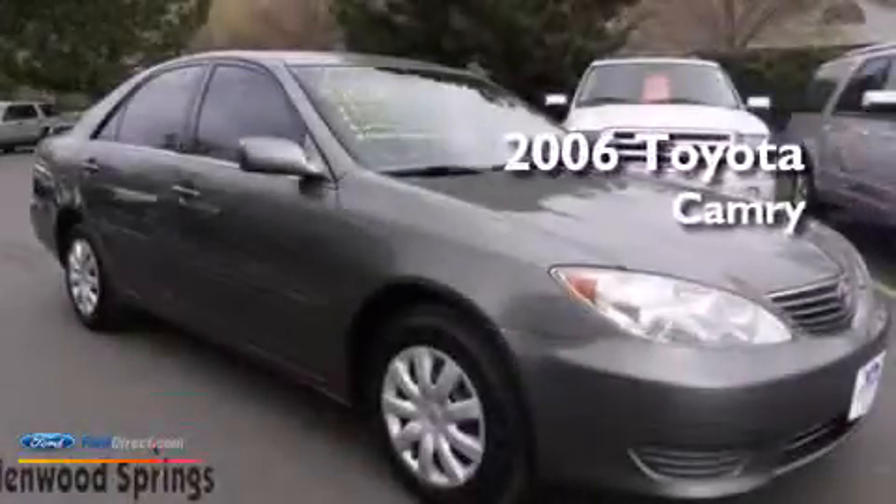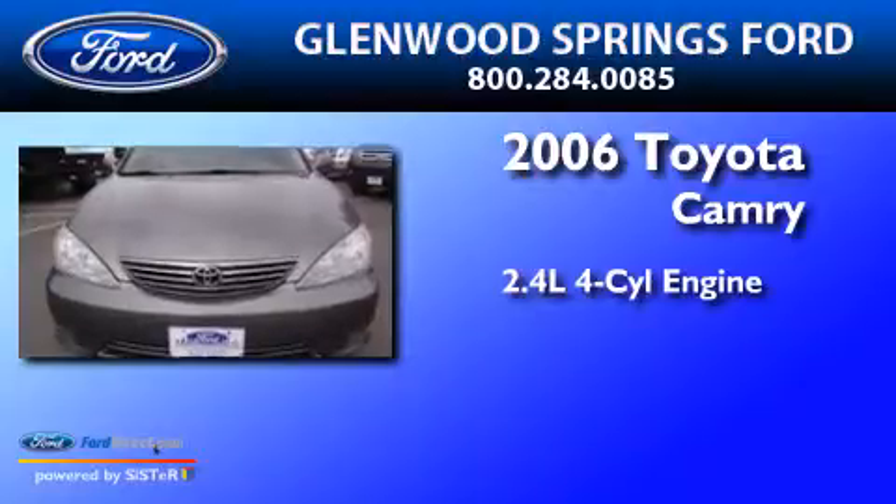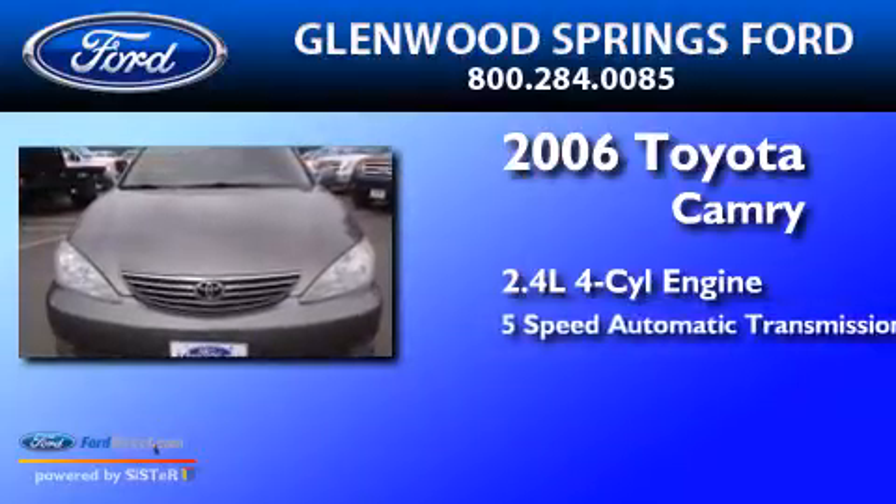This is a 2006 Toyota Camry. It has a 2.4-liter four-cylinder engine and a five-speed automatic transmission.